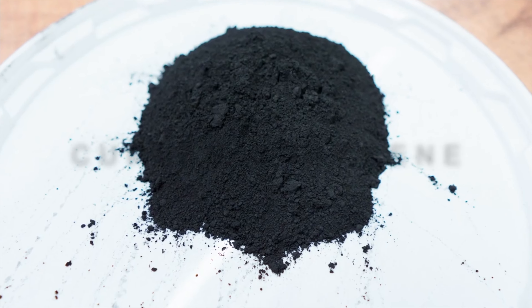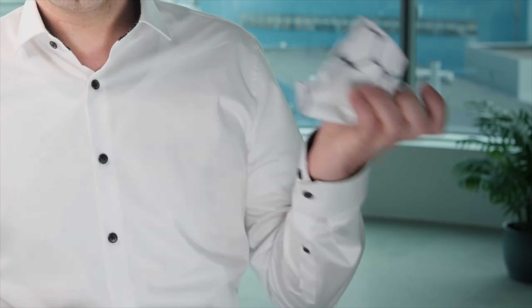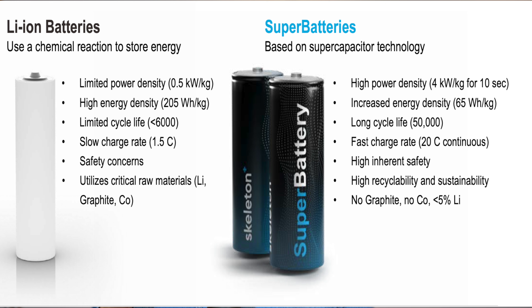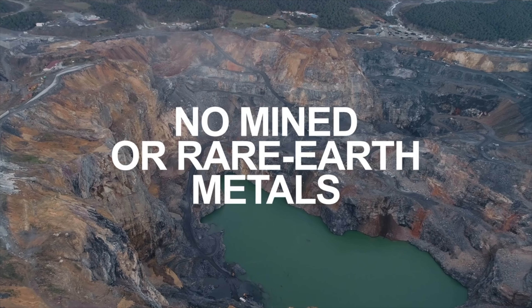In hybrid batteries, the key company working on this is Skeleton, based in Germany. The biggest advantage is graphene — specifically curved graphene. When you crumble paper, the surface area increases. Similarly, curved graphene increases the surface area, giving 75% more energy than a normal battery. Skeleton also uses less than 5% lithium and no copper, which helps save resources and reduces environmental impact.